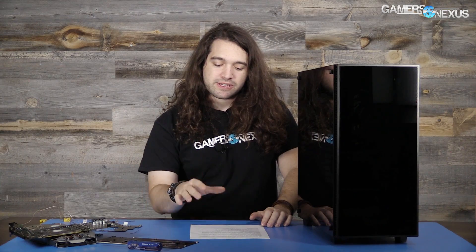Hey everyone and welcome to another episode of Ask GN. As always, if you have questions leave them in the comments section below. I'll try to get to them for the next episode. We're trying to do one of these per week now, pretty consistent lately.